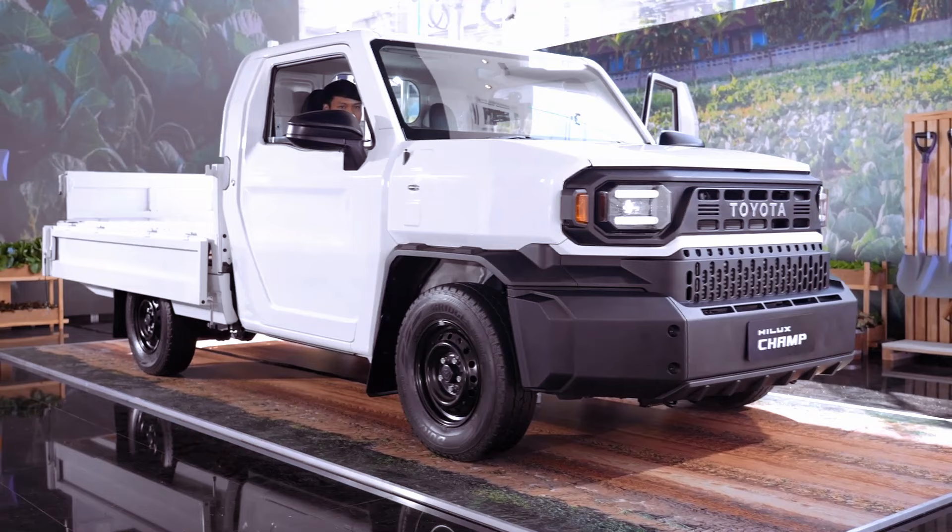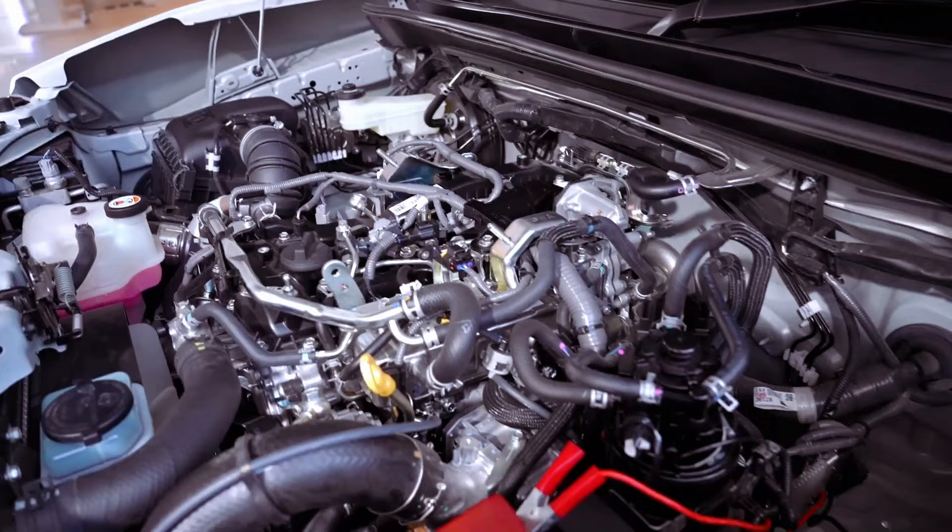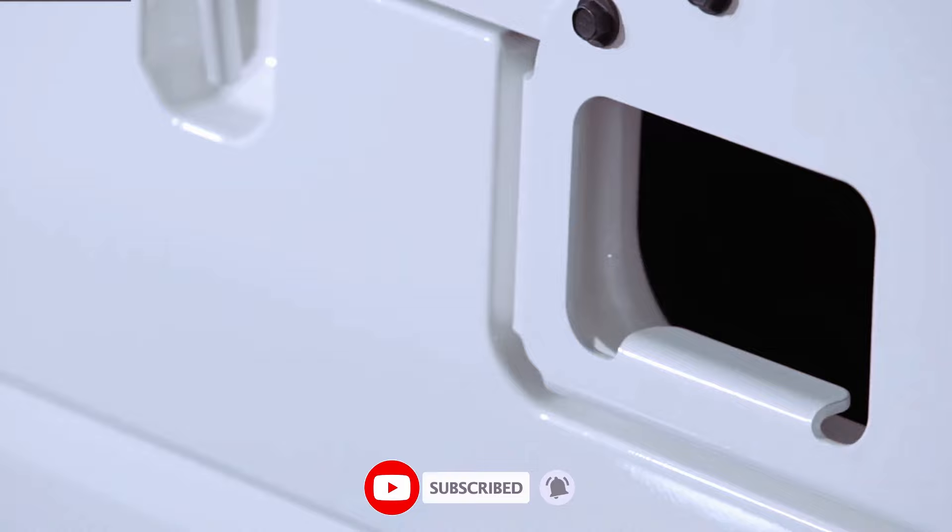Priced between 459,000 to 577,000 Thai Baht ($13,065 to $16,425) in Thailand, the Hilux Champ offers a more budget-friendly alternative compared to the regular Hilux, making it an appealing choice for cost-conscious buyers.